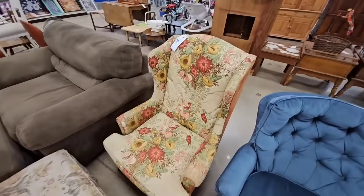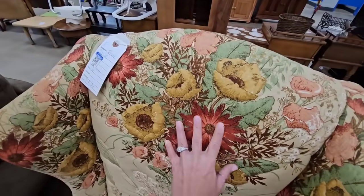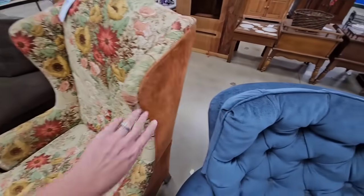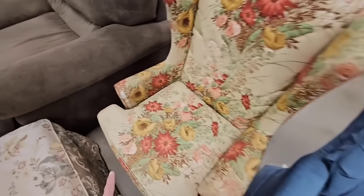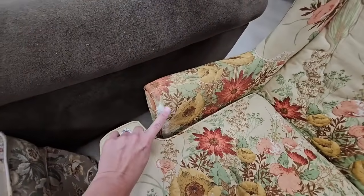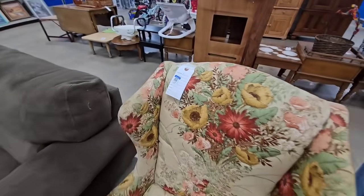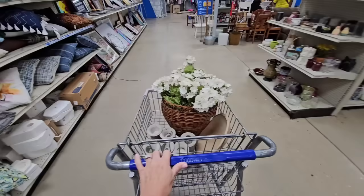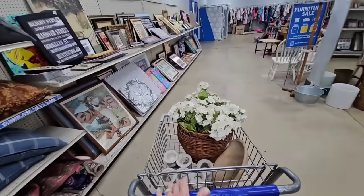This chair is cute — oh my gosh, look at the fabric, y'all! It's like quilted and then this is velvet. That is gorgeous. It does have this issue right here, but it's only 15 dollars. This is so pretty — I hope somebody comes and picks this up.